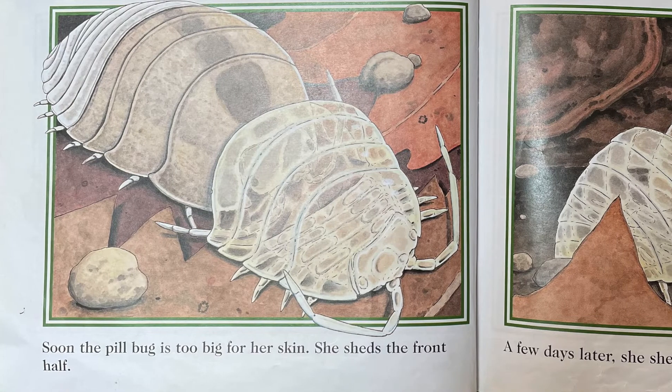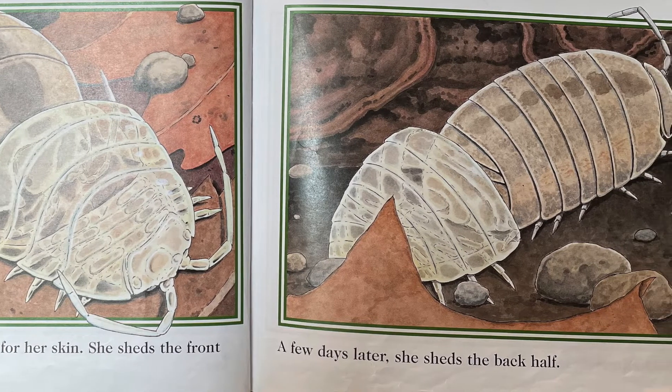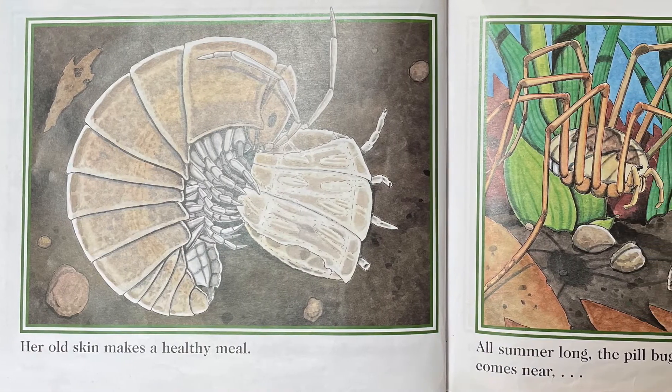Soon, the pillbug is too big for her skin. She sheds the front half. A few days later, she sheds the back half. Her old skin makes a healthy meal.